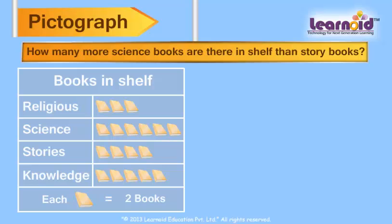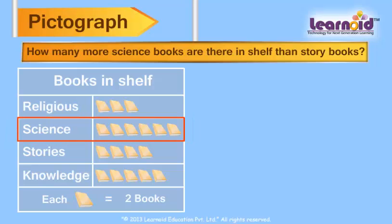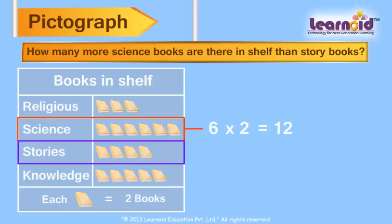How many more science books are there in the shelf than story books? Science books are 6 into 2 is equal to 12 in number. Story books are 4 into 2 is equal to 8 in number.